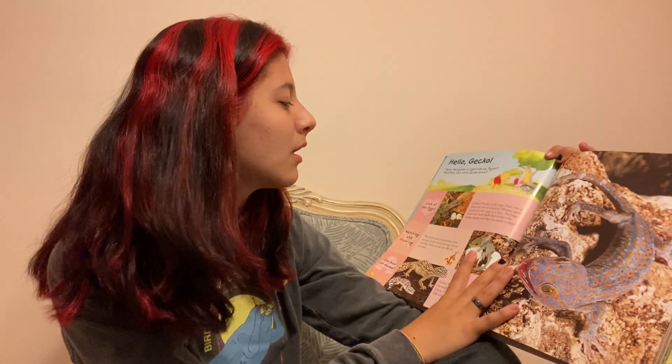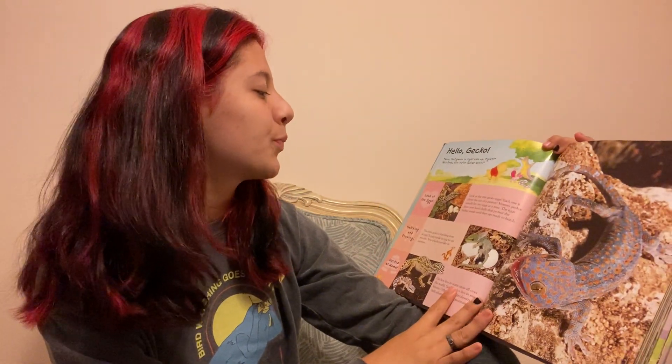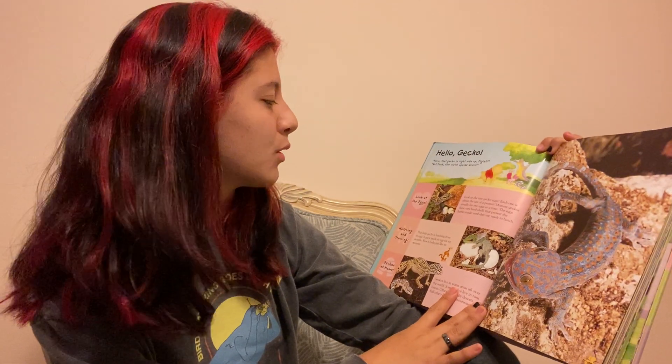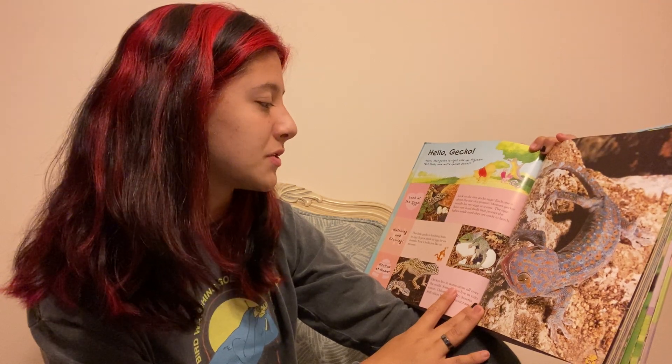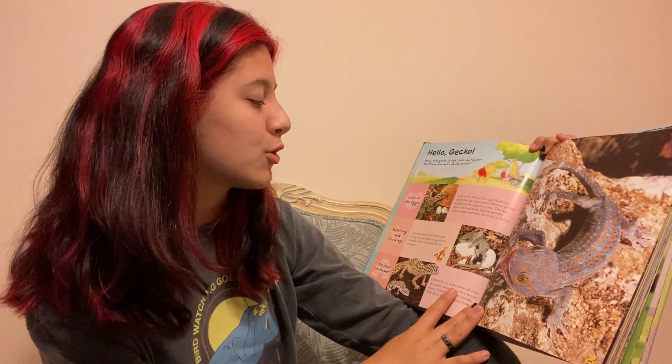Look at the tiny gecko eggs. Each one is about the size of a peanut. Mommy geckos usually lay two eggs at a time. The eggs have very hard shells to protect the babies inside until they are ready to hatch.